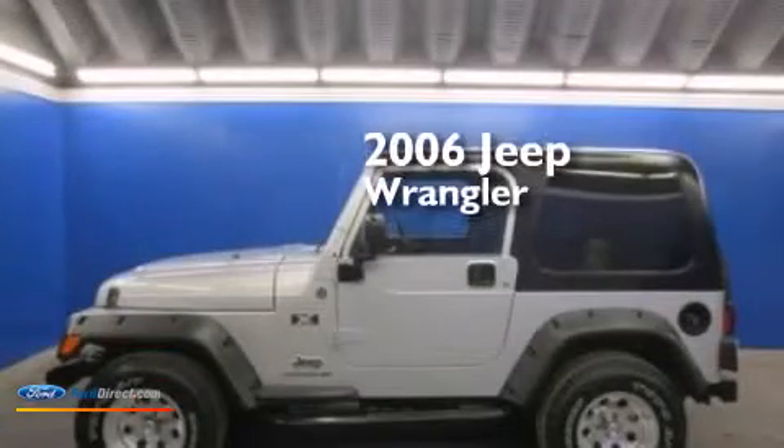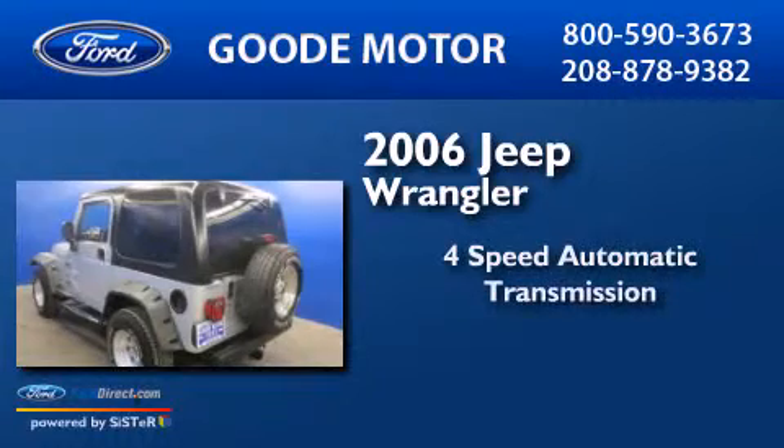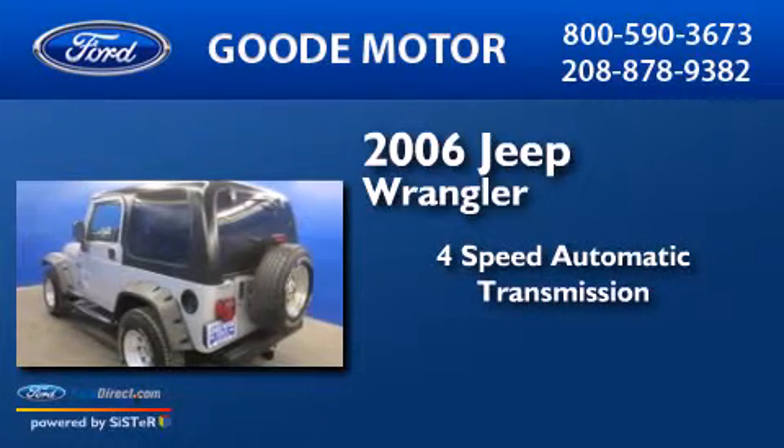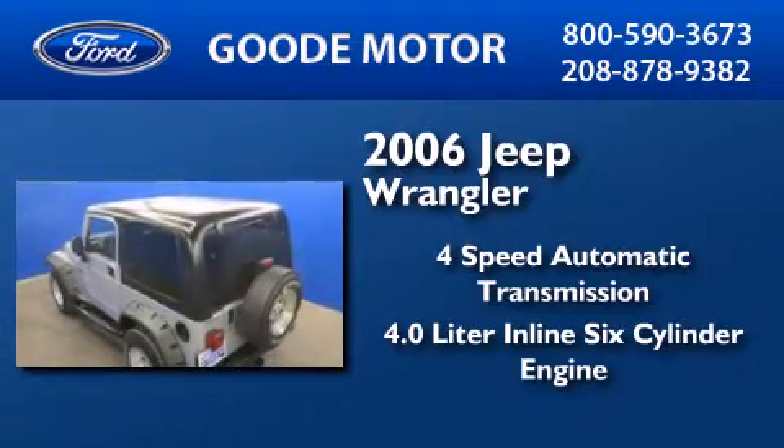This is a 2006 Jeep Wrangler. This SUV has a 4-speed automatic transmission and a 4.0-liter inline six-cylinder engine.